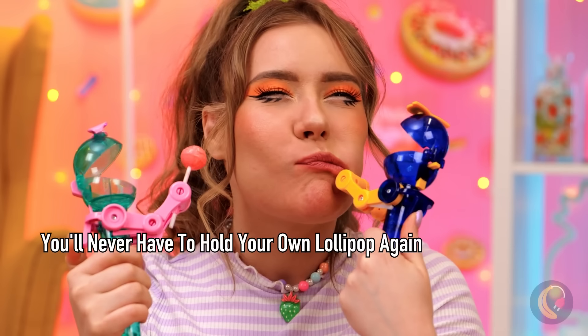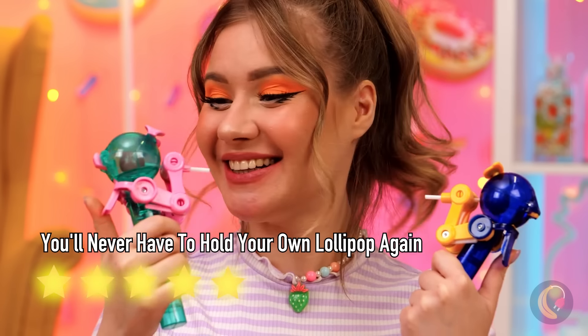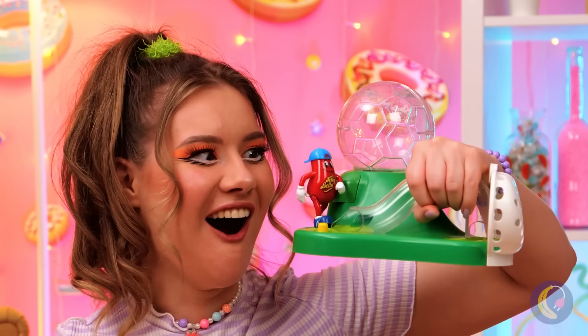Always enjoy candy with a friend — or two. Jelly bean soccer! Finally, we need more candy-themed sports.